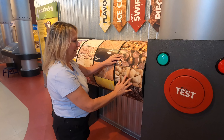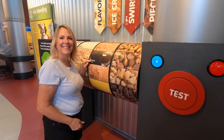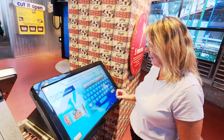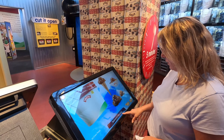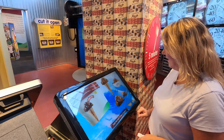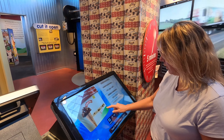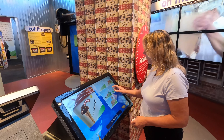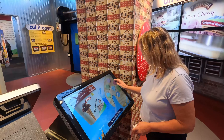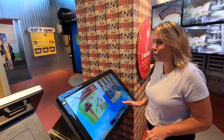Like this. Now I get to create my package for my ice cream. Touch an ice cream image — they have it set up already. Check that out. There's a lot to choose from.